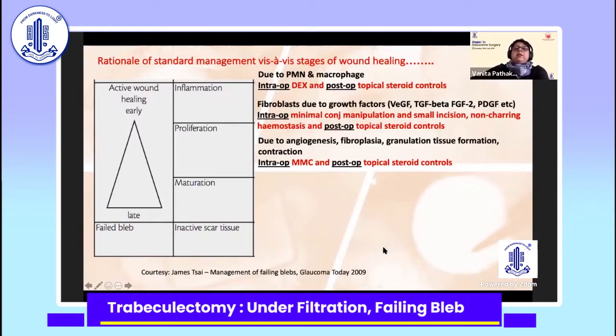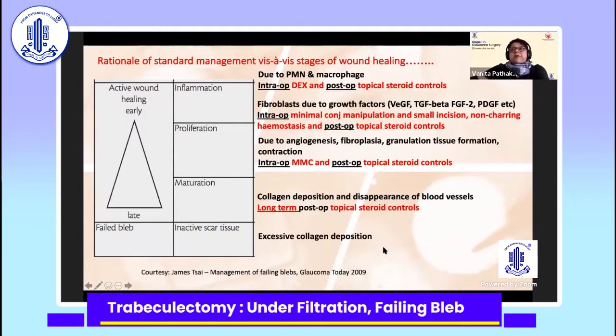Your postoperative topical steroid also works in the proliferative phase. When it is maturing, with collagen deposition and disappearance of blood vessels, long-term postoperative topical steroids help to control it. And when it has failed — when there is inactive scar tissue — unfortunately, these do not respond to drugs.